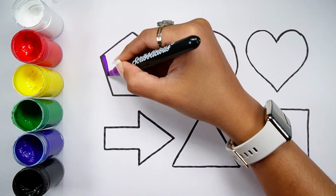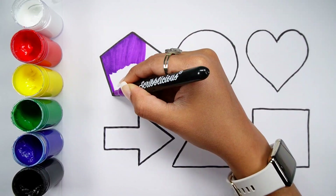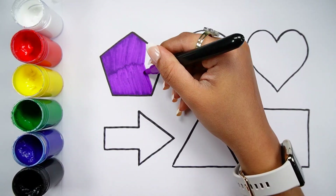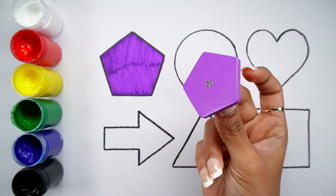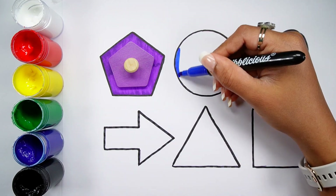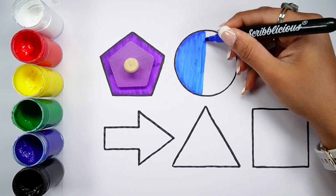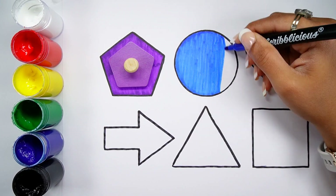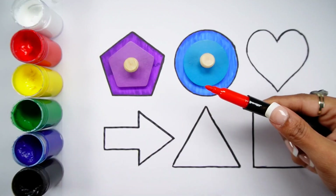Violet color. Purple pentagon, blue color. Blue circle, red color.